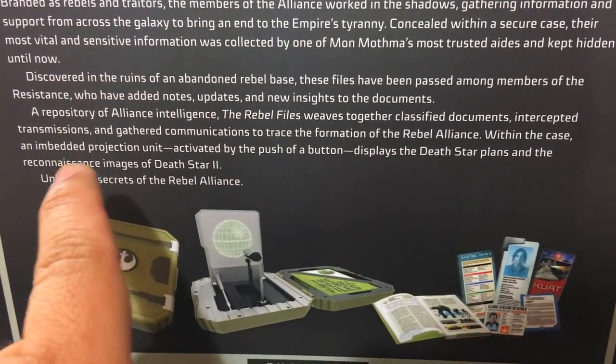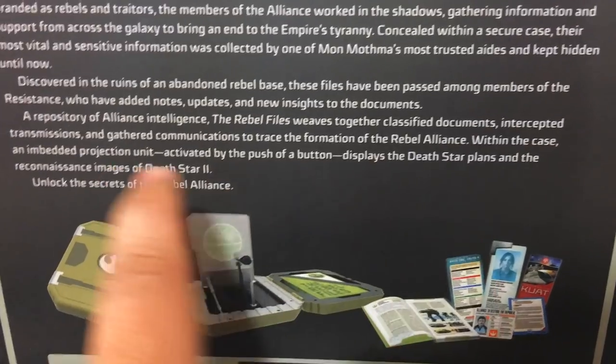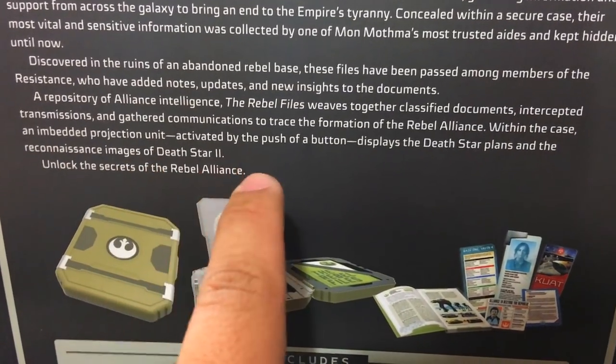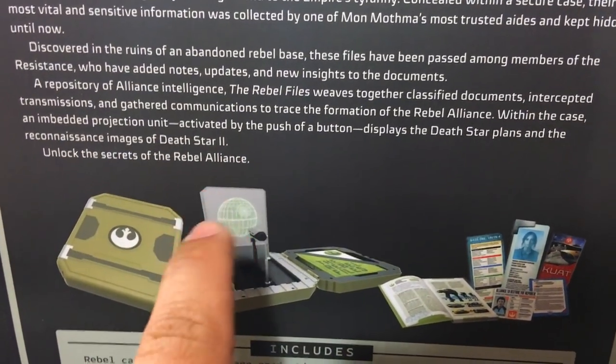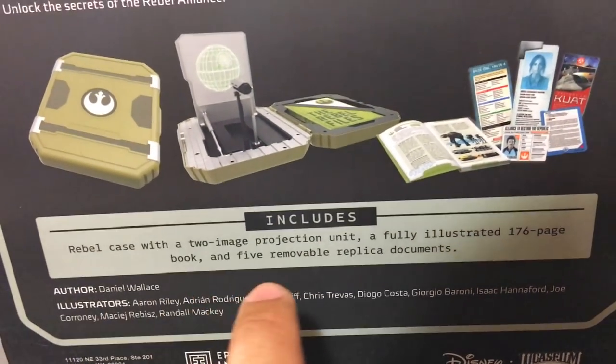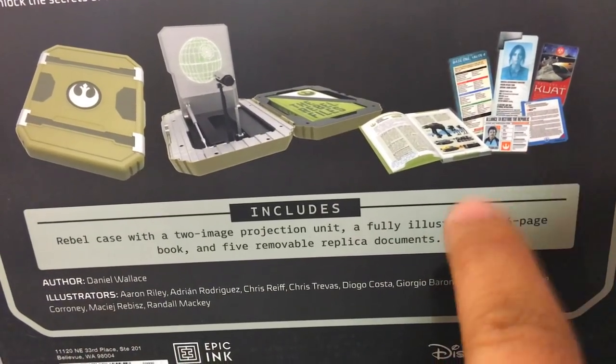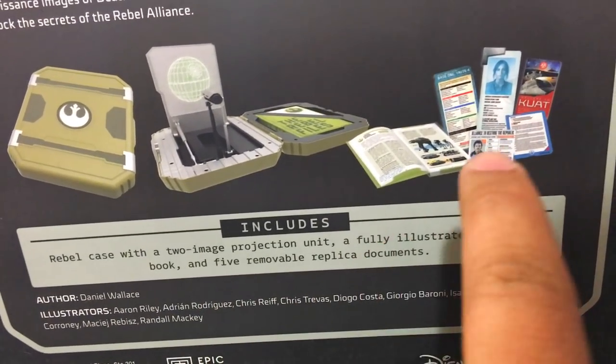Within the case is an embedded projection unit, activated by a pushable button. It displays the Death Star plans and the reconnaissance images of Death Star 2 — unlocked secrets of the Rebel Alliance. Includes Rebel Case with Two Image Projection Unit. Fully illustrated, 176-page book, and five removable replica documents. Very cool.